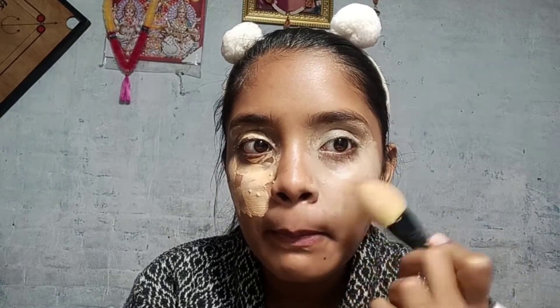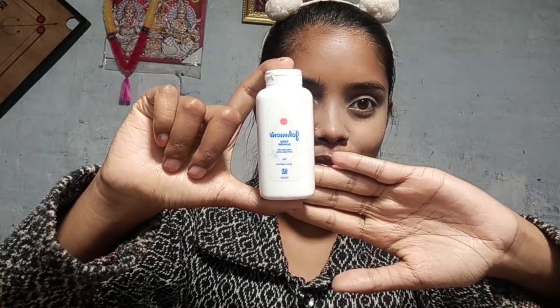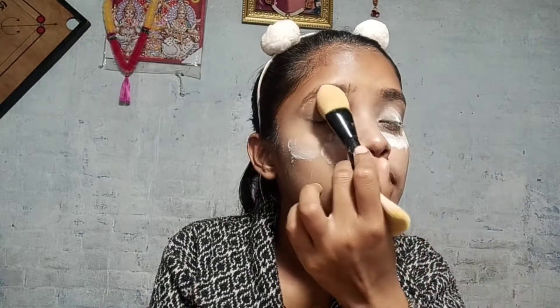I am also using concealer, and I will prime my eyes as well. Then I will apply it to the lips. After that, I am using Johnson Baby's Powder. Guys, Johnson Baby's Powder is very good for the base.